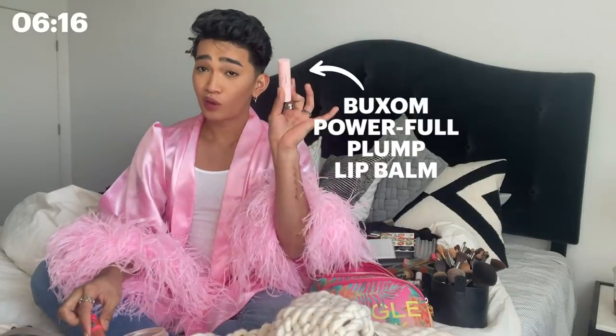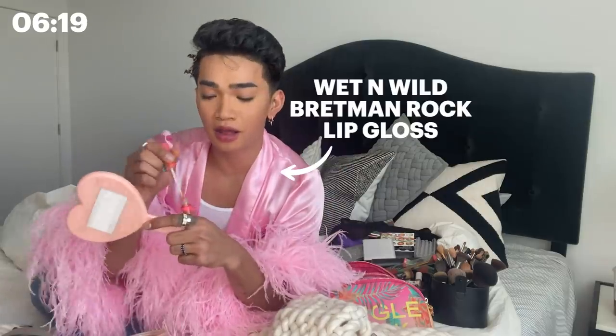So then I apply my lip balm — Buxom. Send me more, please. And then some Jungle Rock lip gloss.